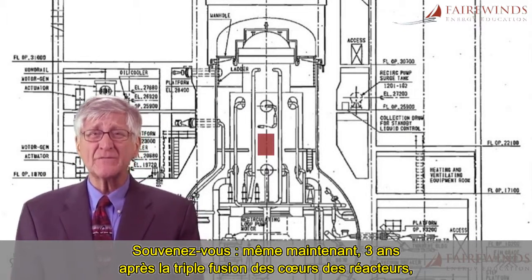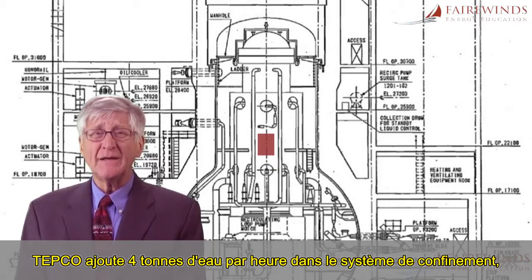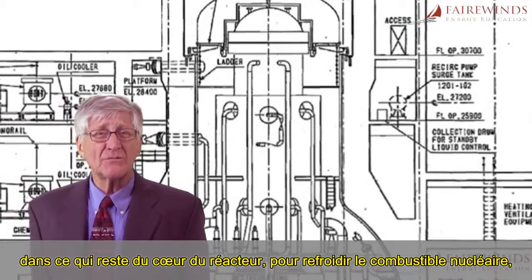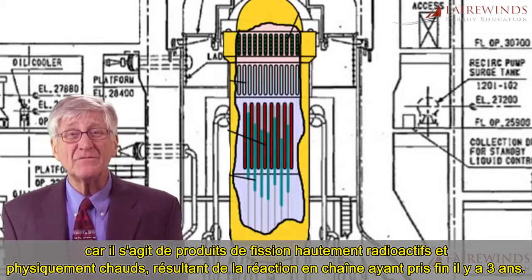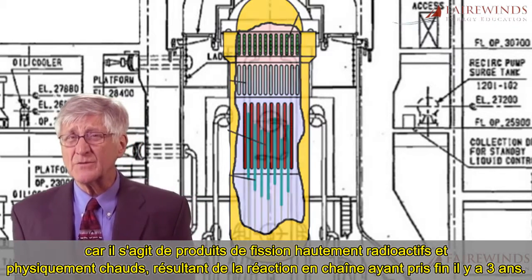Remember, even now, almost three years after the triple meltdown, TEPCO is adding four tons of water every hour into the containment system and into what remains of the nuclear reactor core to keep the nuclear fuel cool, because highly radioactive and physically hot nuclear fission products remain from the chain reaction that ended three years ago.